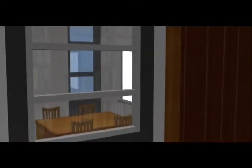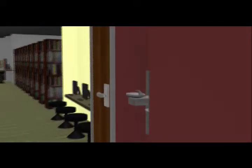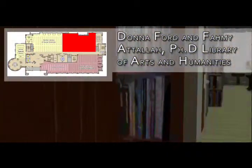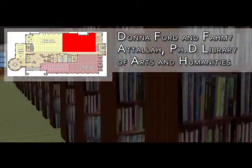There are four group study rooms on the second floor, all equipped with white boards, tables and chairs, and wireless capability. A central copy alcove has a photocopier and a printer. Restrooms and a drinking fountain are also on the second floor. The Donna Ford and Famiyatala Library of Arts and Humanities houses materials in art, philosophy, history, theater, language, and literature, among other subject areas.